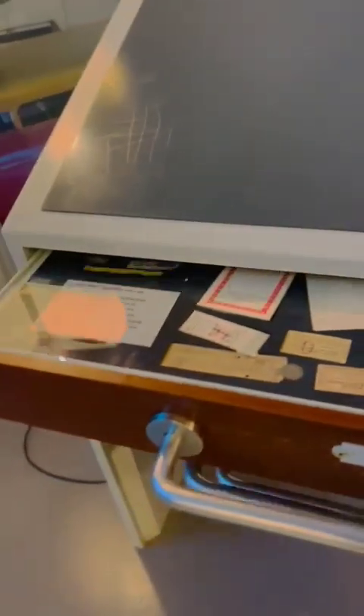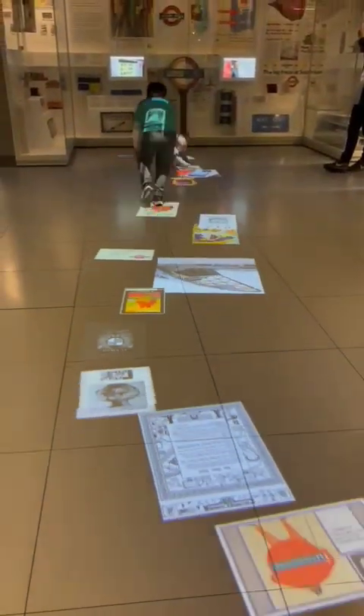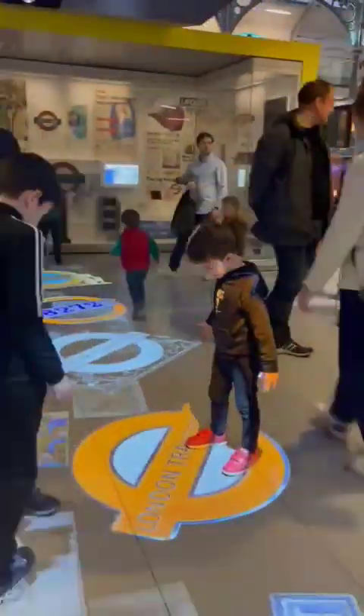There is digital information written on these desks. I am not going to read them but I am playing with them. All kids are busy catching them.